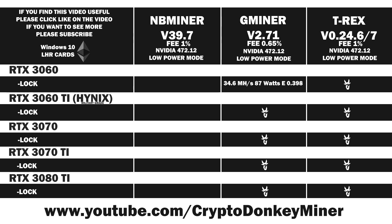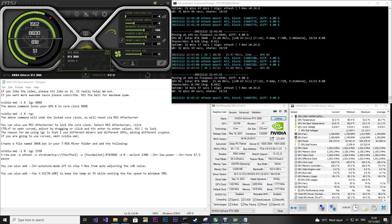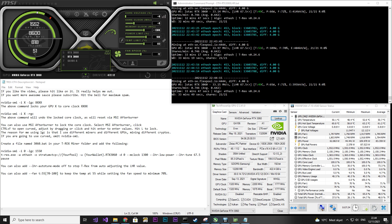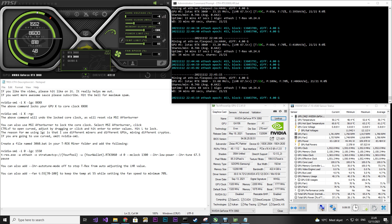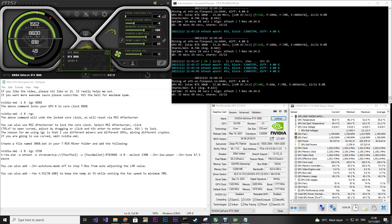Before we move on to testing T-Rex Miner, if this is your first time here, please remember to subscribe — I have a lot of upcoming videos. Now let's move on to the RTX 3060 in T-Rex Miner. I lock the core clock to 1550, which actually gives a core clock of 1552 because of the stepping NVIDIA graphics cards implement.